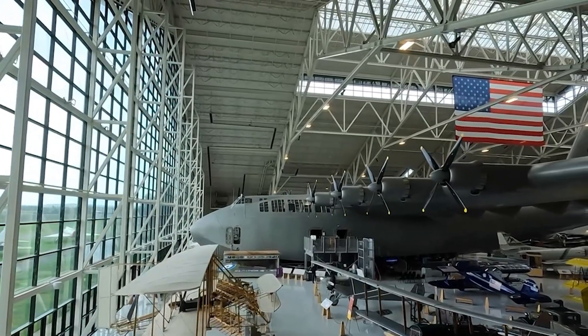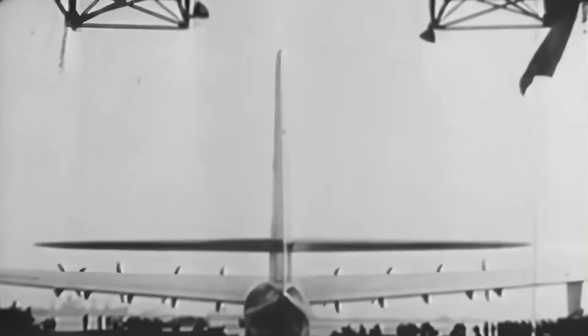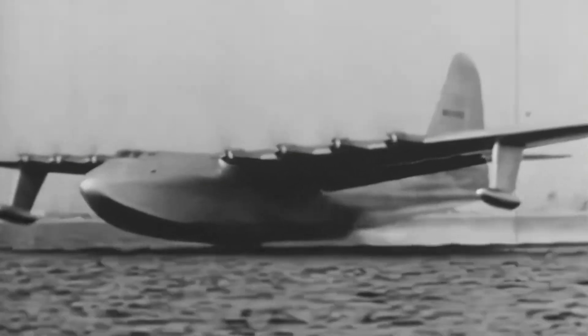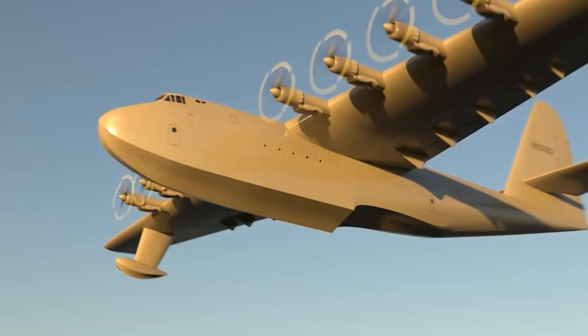Today, the H-4 Hercules resides at the Evergreen Aviation and Space Museum in McMinnville, Oregon — a majestic relic of a bygone era. Its legacy endures as a symbol of extraordinary ambition and the unyielding human spirit in the face of adversity.